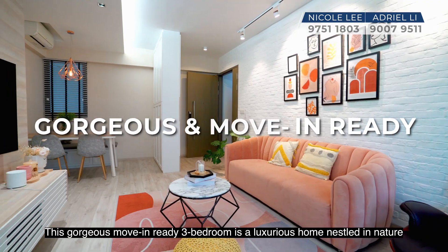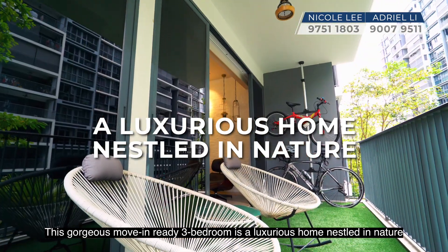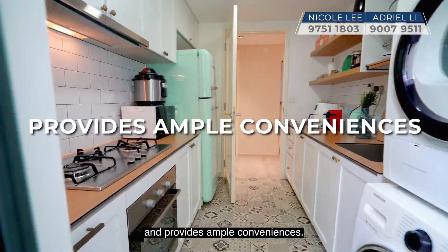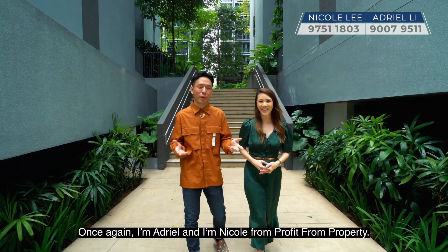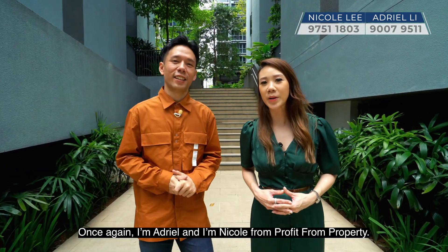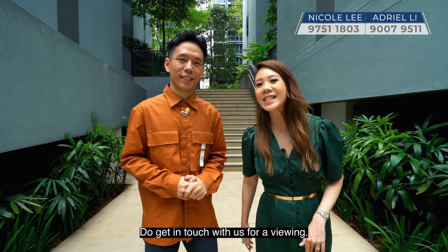This gorgeous move-in ready 3-bedroom is a luxurious home nestled in nature and provides ample conveniences. Once again, I'm Adriel and I'm Nicole from Profit From Property. Do get in touch with us for a viewing. See you, bye!